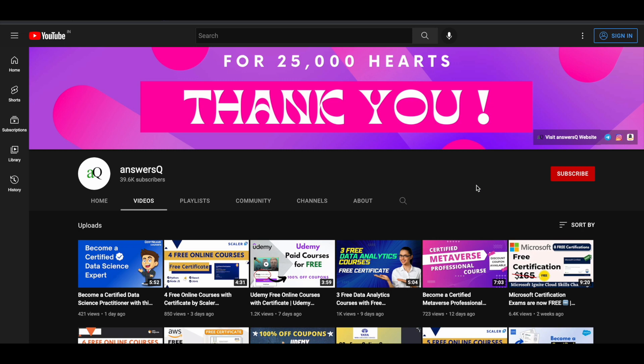Before we continue, if you haven't subscribed to our channel, kindly do that first — click on the subscribe button and the bell icon so you will get a notification whenever I upload a video like this. You can also join our Telegram channel and follow us on Instagram and Facebook; I'll give you all the links in the description.